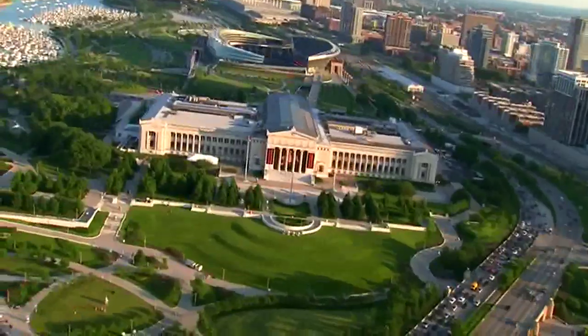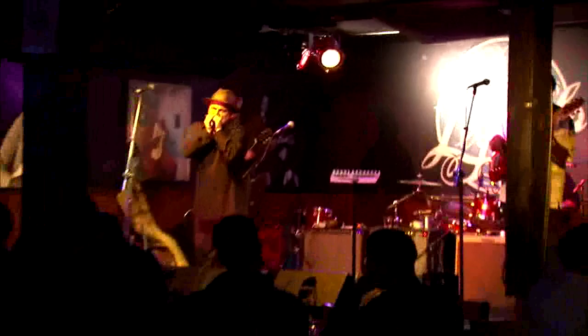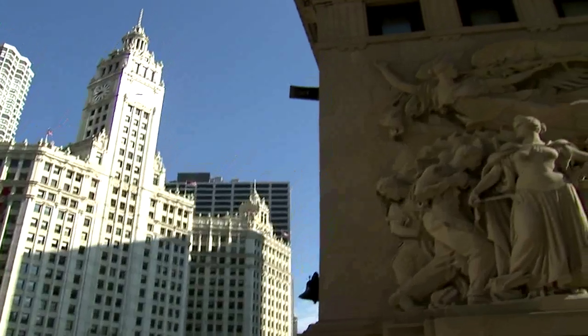Northwestern runs frequent shuttle buses to and from the Chicago campus. If you like bands, every band comes to Chicago. Go visit the art museums — they're open all the time and they're very affordable. Second City and Millennium Park, one day you can go to a comedy club, another day you can go to a salsa club. It's a great place for architecture.